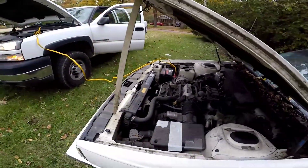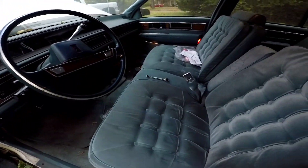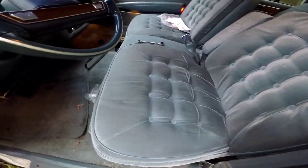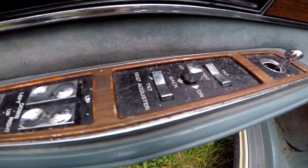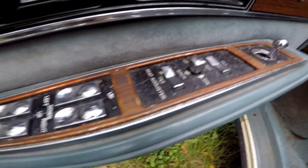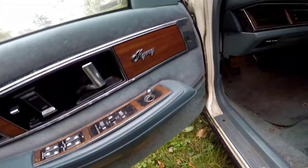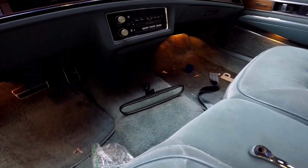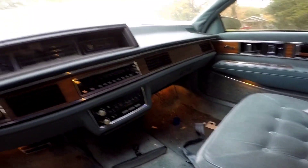We'll let that charge for a minute, but let's check out the interior on this beast. Look at that blue suede — oh, that's comfort. It's even got the automatic seat adjustment, all four windows, and it's got the wood grain.